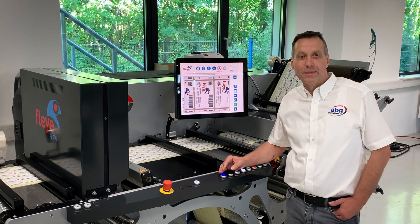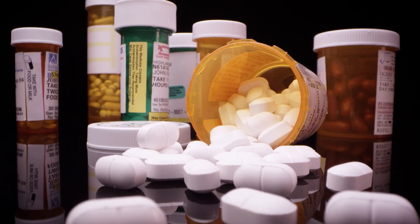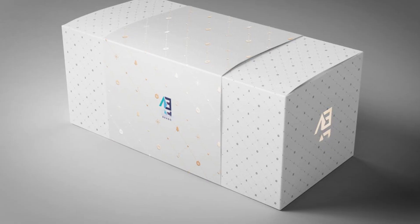We know how important speed can be. We also know our clients' needs are all different — whether that's in pharmacy, wine, security, luxury goods, or healthcare products.